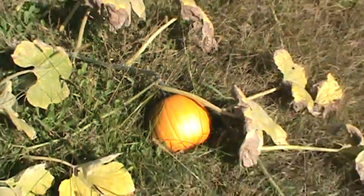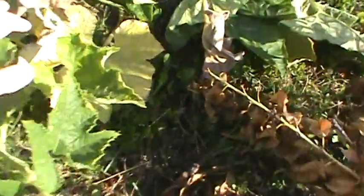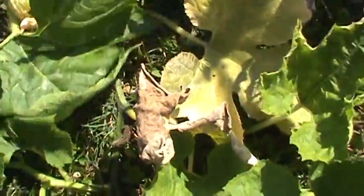Here we go. It could be the last of the pumpkins, but I don't know how long these ones are going to last over here. There's like five of them on one vine. Kind of late bloomers. But because of all the cold weather we're getting now, I don't know how long they'll last.